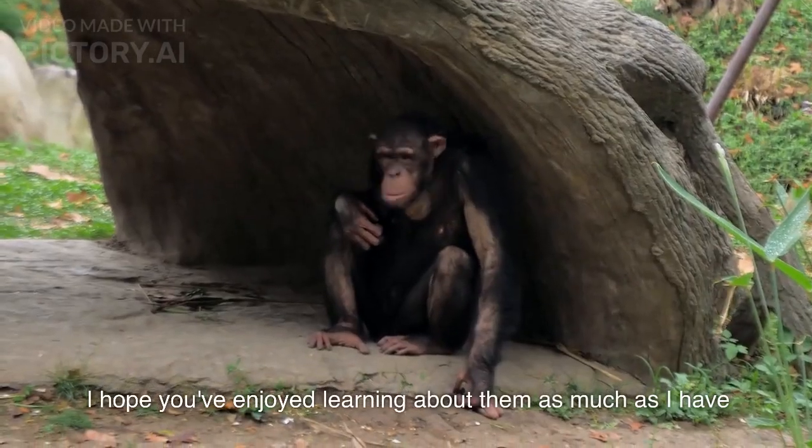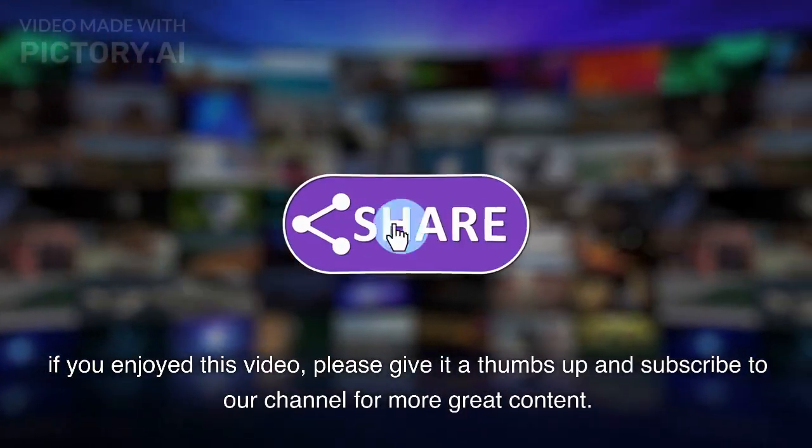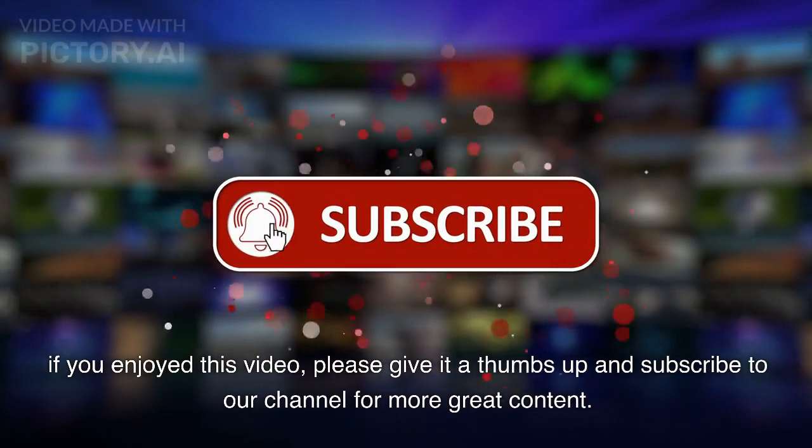I hope you've enjoyed learning about them as much as I have. If you enjoyed this video, please give it a thumbs up and subscribe to our channel for more great content.